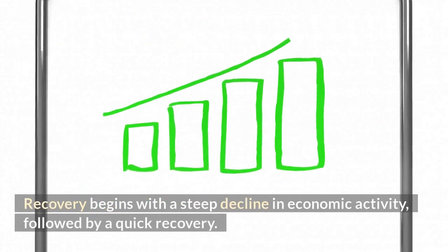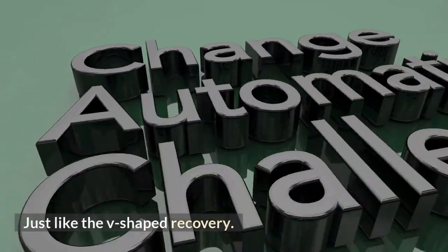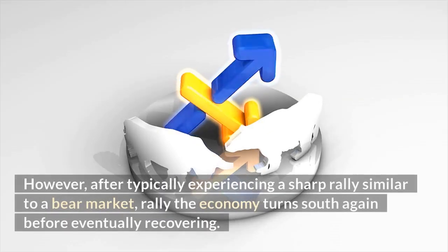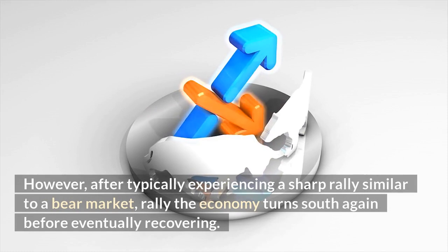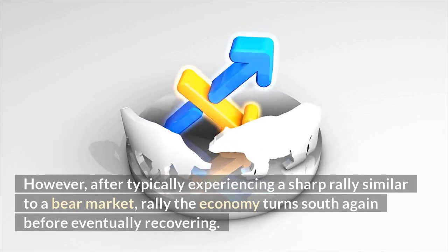A W-shaped recovery begins with a steep decline in economic activity, followed by a quick recovery, just like the V-shaped recovery. However, after typically experiencing a sharp rally similar to a bear market rally, the economy turns down again before eventually recovering.